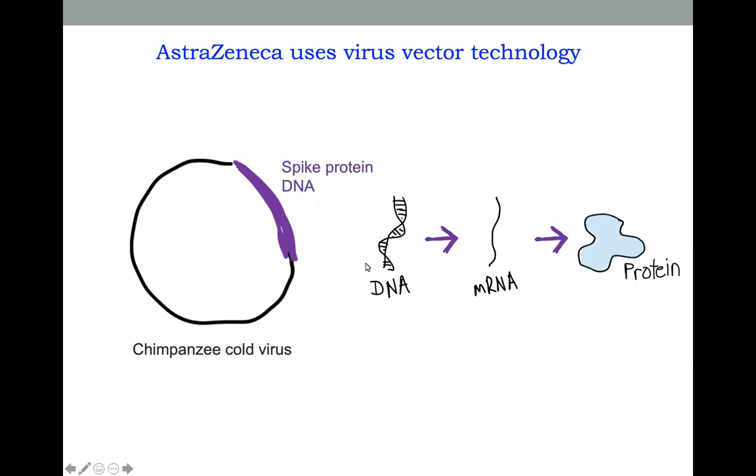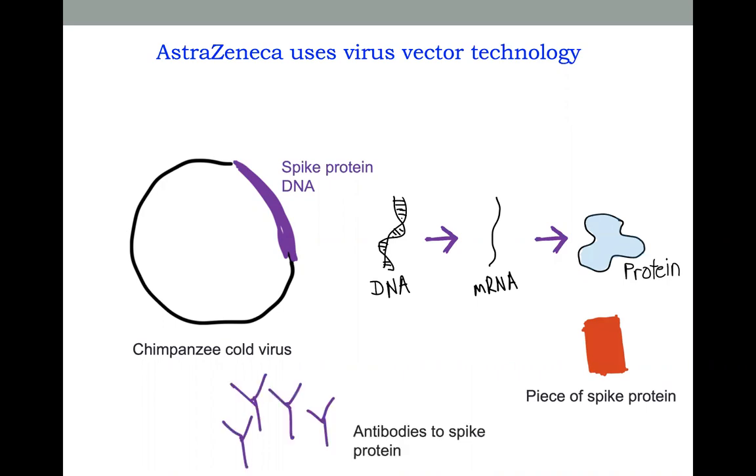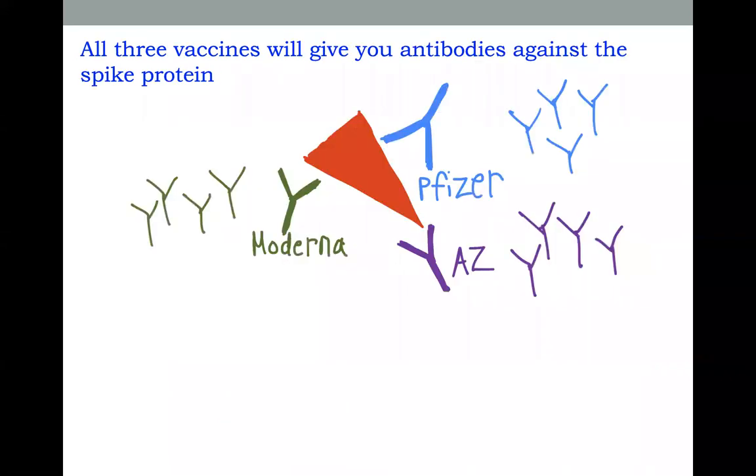Our body takes that DNA, converts it to messenger RNA, and then creates a protein — specifically, a piece of the spike protein. Our body then creates an immune response and makes antibodies against this spike protein. So at the end of the day, all three vaccines allow our body to create antibodies against the spike protein, and so they will all protect us from the coronavirus.